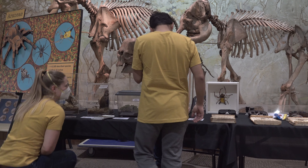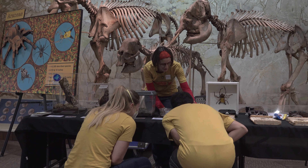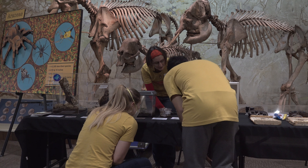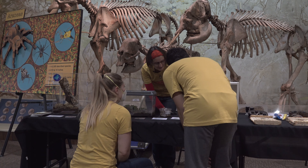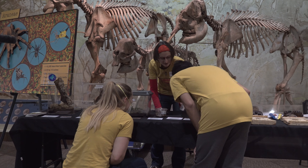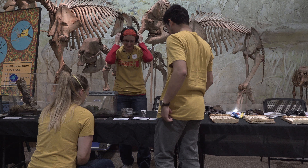Over here we have two of our more venomous spiders in Nebraska. We have black widows — this is actually not the species found in Nebraska, but in case you've ever wondered what a black widow looks like, you can see the little hourglass on the abdomen. They're gorgeous, black, glossy spiders. And then this is a brown recluse, which we do also have — not commonly, but they are in Nebraska.